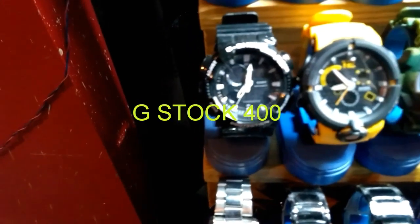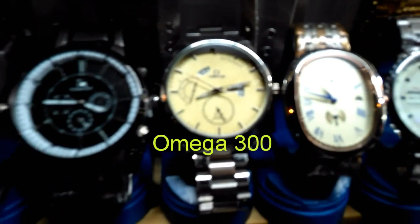Let's start with this G-Shock. This one is G-Shock and its cost online is around 18 or 19 — you will get it around 3 to 4 here. And this is Omega, as you can see. This costs around 300 maybe per watch.